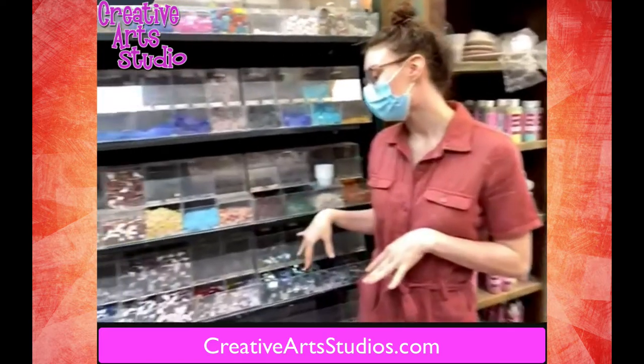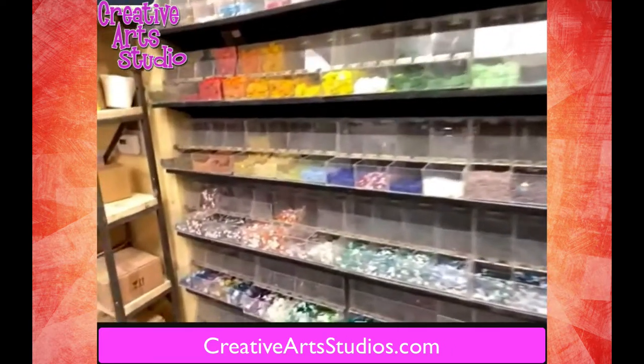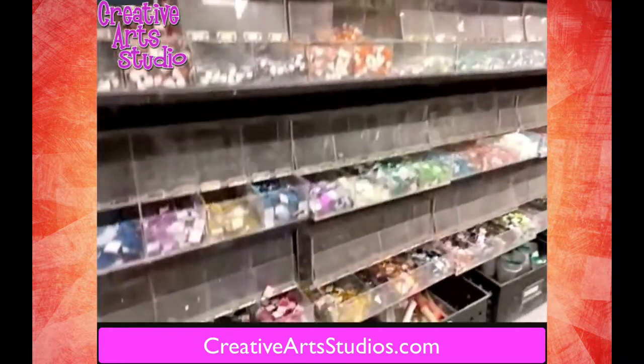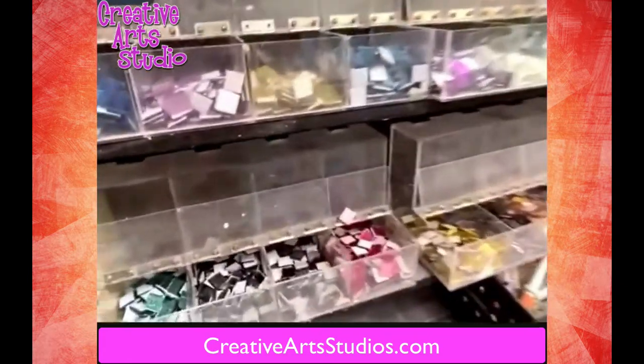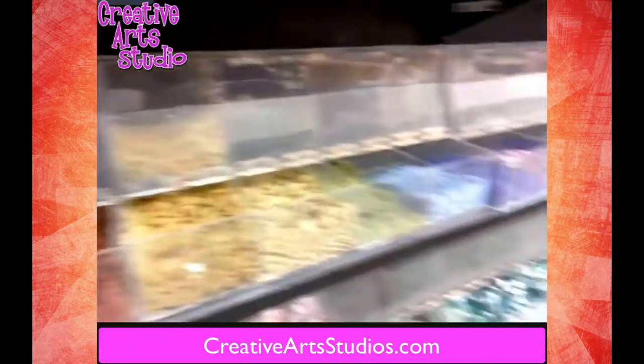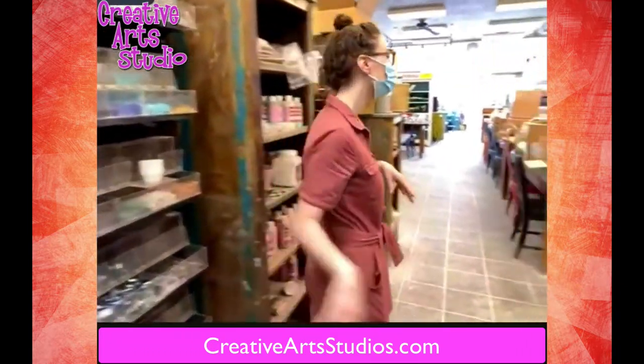Over here we have a bunch of new tiles that we've just installed today for our mosaic. We have a lot of different shapes, colors, and styles. We have ones that are more tile-shaped, and just a lot of really new great tiles stacked up for you guys for your mosaic.